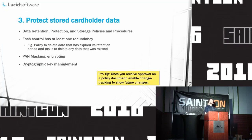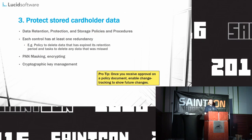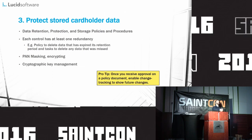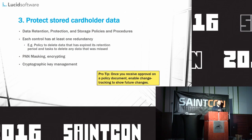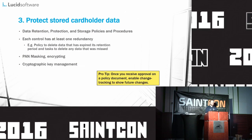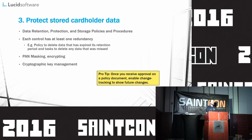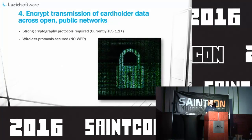Section 3 covers protecting cardholder data — this is the whole idea behind PCI. It talks about data retention and protection, PAN masking, and encryption. If you don't store PCI data on your servers within your corporation, your life will be so much simpler. If possible, don't store PCI data — and if you can make it so that you don't actually touch the PCI data, that's even better. At Lucid, we were able to avoid this, and when I walked through it, I was happy that was the case.